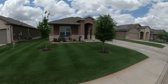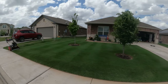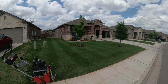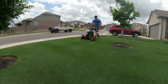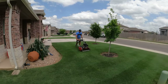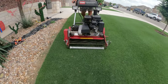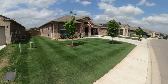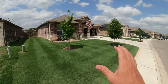All right, so we have knocked out the first half of the double cut now. The sun's not exactly cooperating, but we have put down the vertical stripes. Now we're going to do the second half, which is going to be the horizontal stripes, and hopefully that gives us that checkerboard look. We finally got some sun on the subject — the stripes are really, really popping. Bermuda doesn't even really stripe that well, so for a Bermuda lawn, it does not get much better than what we're looking at.